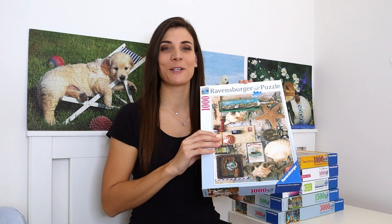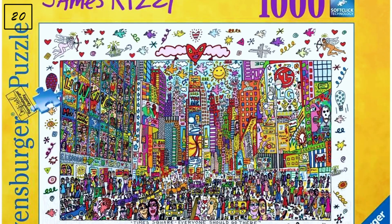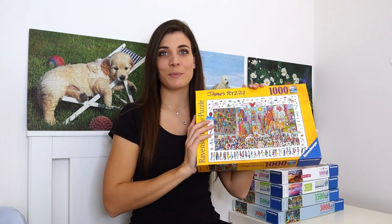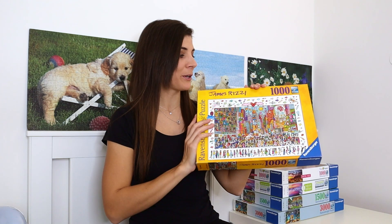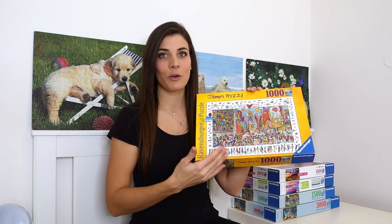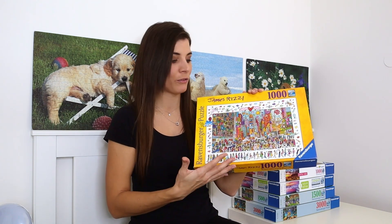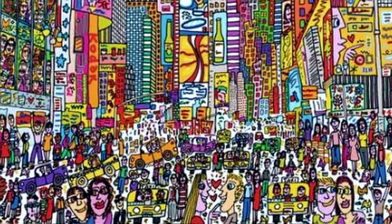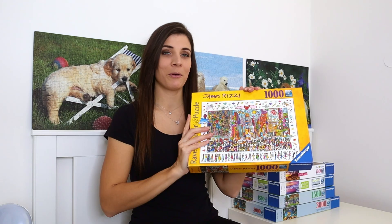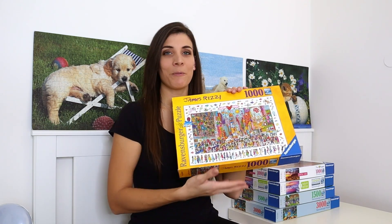The next one is from the James Rizzi collection and is called 'Times Square' — everyone should go there. When I exchanged it I was worried because it's so chaotic, but the girl told me it's not that bad because you've got the frame, which is a big chunk, and then you can see which direction the people pieces are turned. Still haven't done it — probably for the same reason as the last one, a little scared.